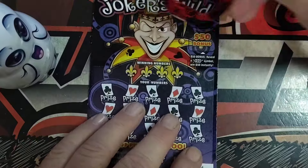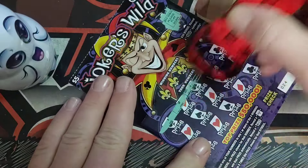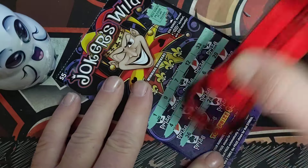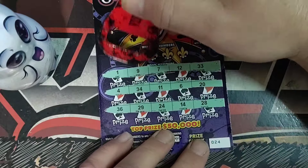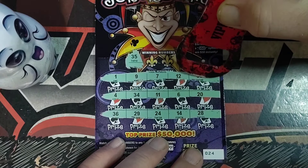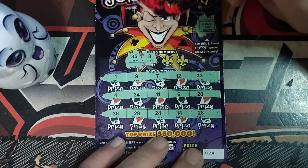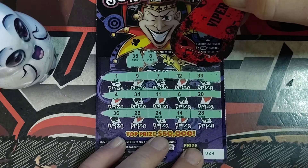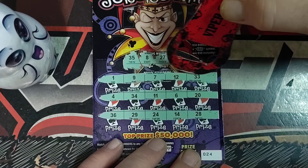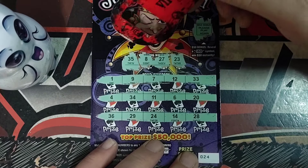Let's look at number 24. $35. Number 8. $27. Last one's a $23.